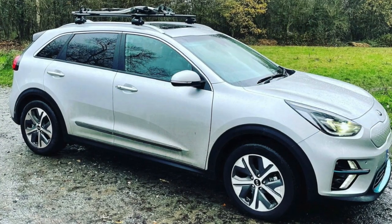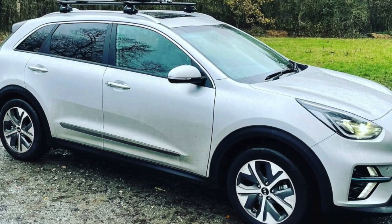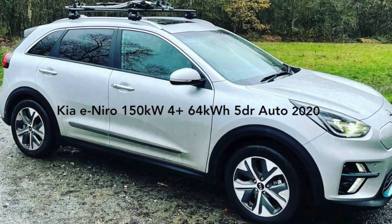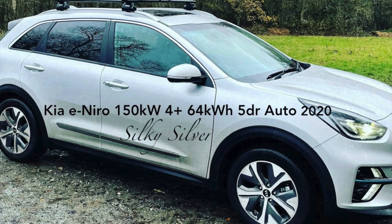We're all used to cars coming with ridiculous names with lots of numbers and letters in them, but electric cars really crank this up to 11 — because this isn't just a Kia e-Niro, it's a Kia e-Niro 150 kilowatt 4-plus 64 kilowatt hour 5-door auto 2020 in silky silver.